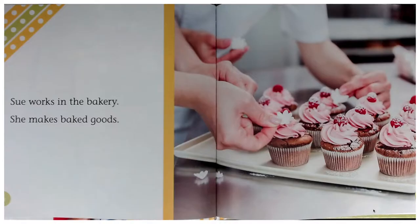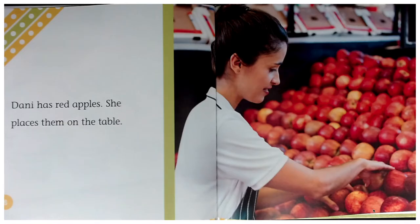Sue works in the bakery. She makes baked goods. Danny has red apples. She places them on the table.